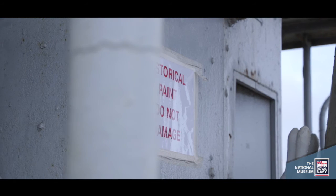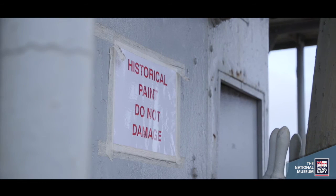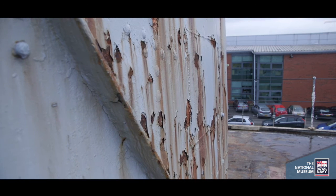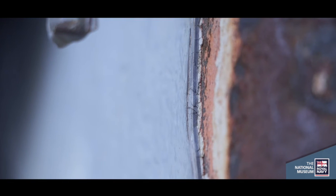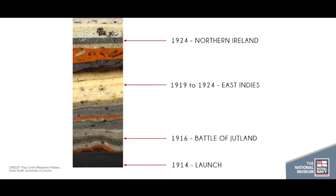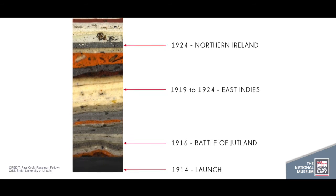These certainly relate to the First World War period and the period just after that, when she was sent to the East Indies in 1919 and painted white. In a nutshell, essentially what we found outside were...